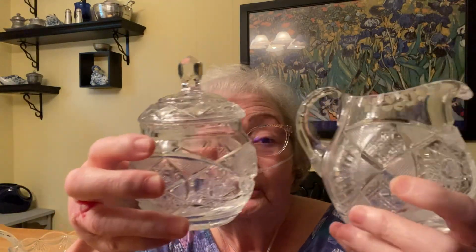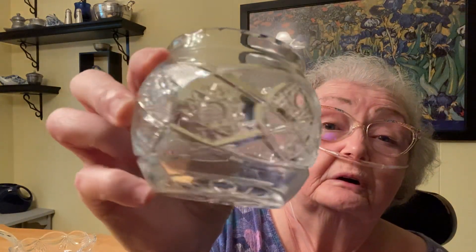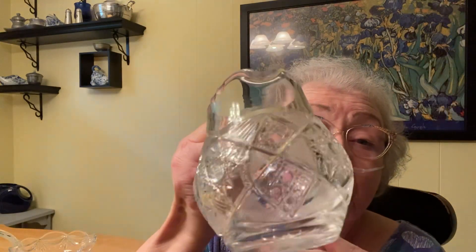The second thing I bought was only $2, and I thought it was just precious. Look at this little creamer and sugar set. I like the top on the sugar bowl — it's got the cut glass, cut crystal. I think it's crystal, because the bottom is pretty sharp. And look at all the little hobstar. I just think it's beautiful. And I love how squatty the little creamer is. $2 for the set — I thought I can't leave that there, it would be rude. So we got the creamer and sugar.